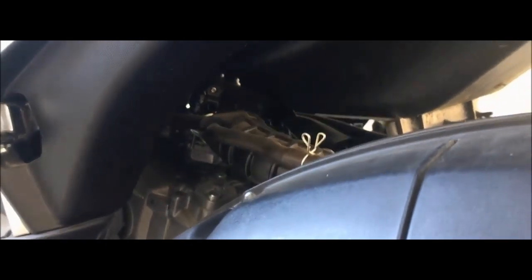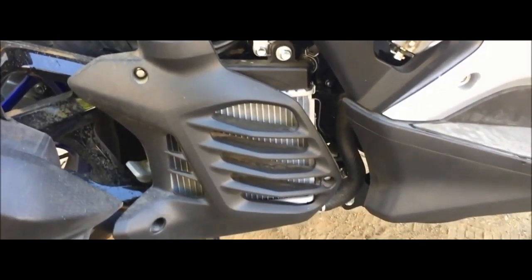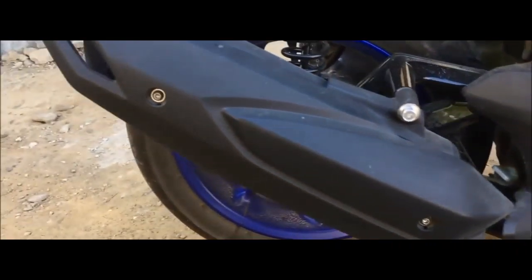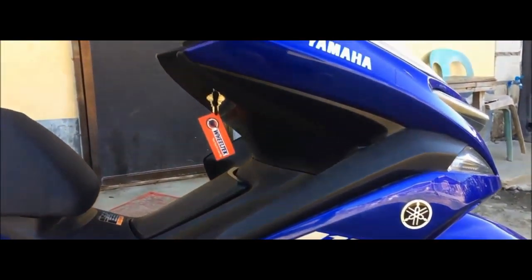Aerox 125. The Aerox 125LC was displayed at the 2016 Jakarta Fair, Indonesia. The liquid-cooled four-stroke two-valve 125cc model of the Aerox was launched in Indonesia in January 2016 under the name Aerox 125LC.